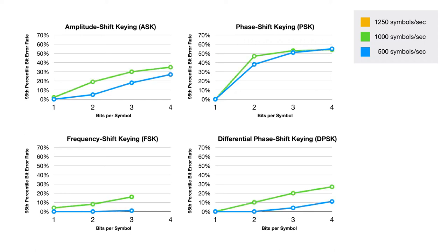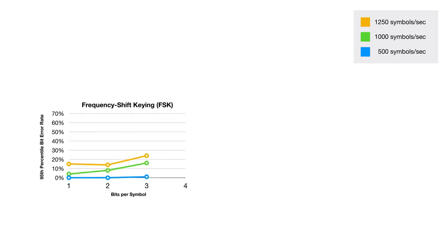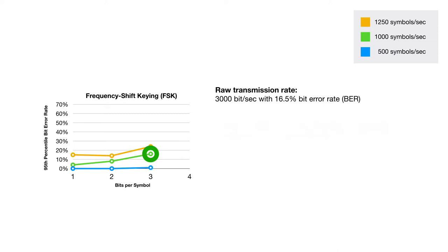We ran a comprehensive evaluation investigating several data transmission schemes. We found that frequency shift keying using 3-bit symbols transmitted at 1,000 symbols per second offered the highest bitrate. With error correction, this translates to over 2,000 bits per second with less than 5% packet loss.